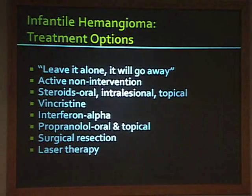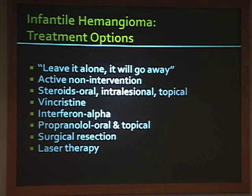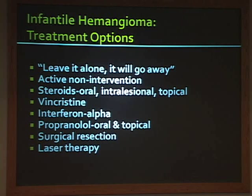Our systemic treatment options are: active non-intervention—as Dr. Friedman coined—where not doing anything is confirmed to be the right choice; oral steroids; interferon; propranolol; and surgical resection and laser therapy. Alpha interferon is really falling out of favor unless children are much older, maybe greater than a year. Dr. Garzon will talk about laser therapy, and I'll finish with some thoughts about propranolol.